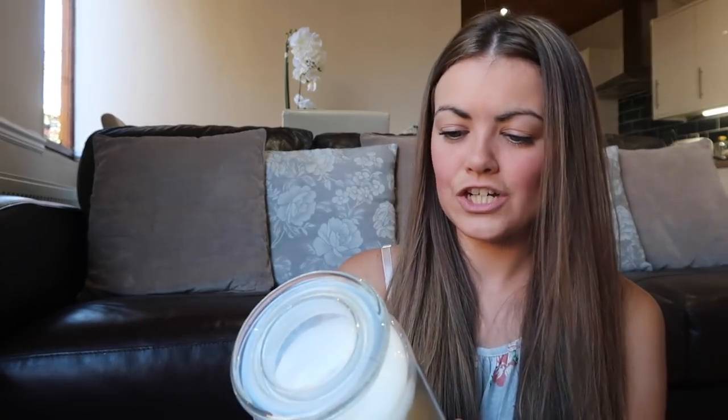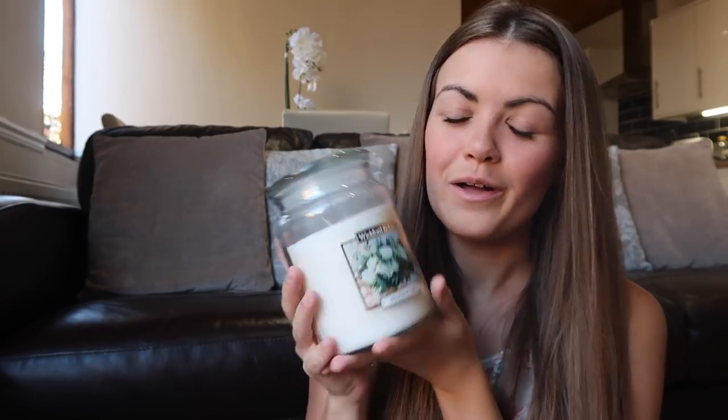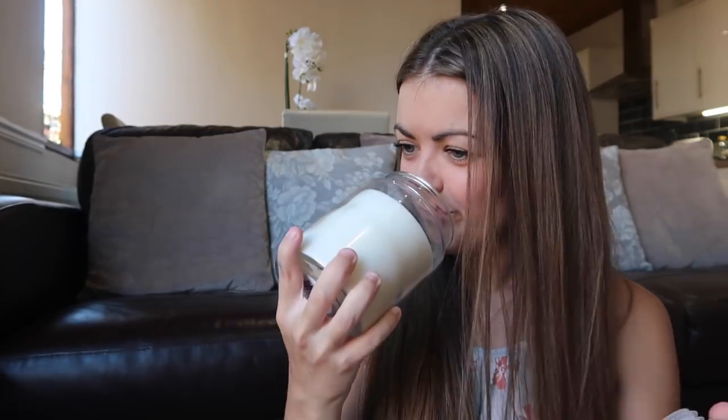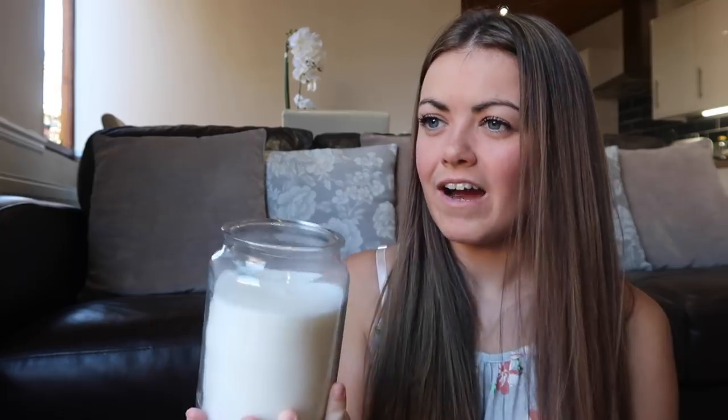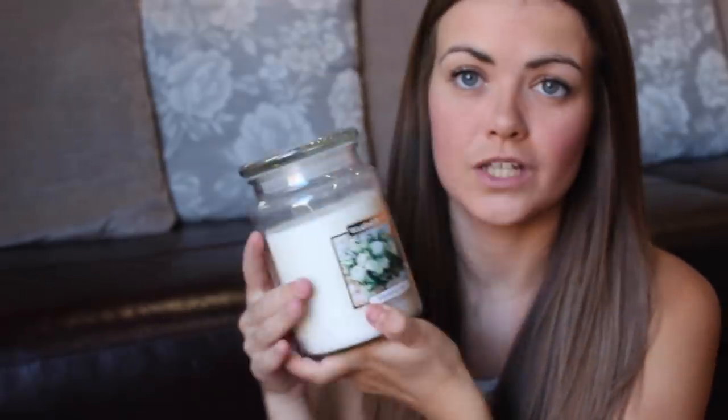Then I picked up this which is actually a Wickford & Co candle - it's like the knock-off of Yankee candles and I really like these. This is the Wedding Day scent. I know our wedding day is completely gone and over but I really like the fragrance. It's really light and smells very similar to fresh linen as well. This massive large candle was only £2.99 which I just think is brilliant for such a large candle.